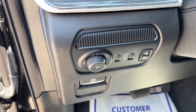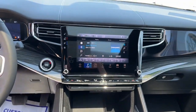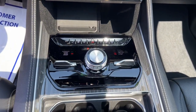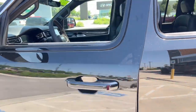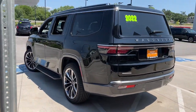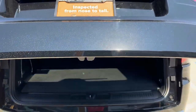Feel confident and secure in this highly capable Wagoneer. Treat yourself to a test drive today. Our staff will toss you the keys and give you an outstanding customer experience. Thank you for joining us.